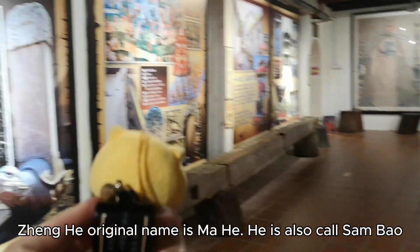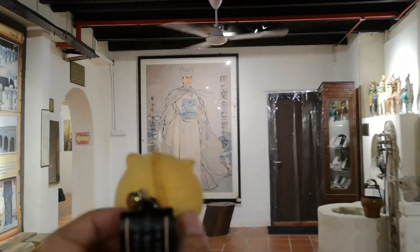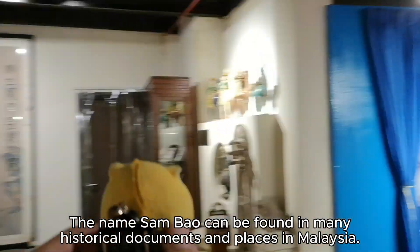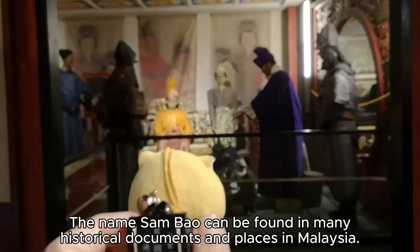His original name is Ma He, and he is also called Sam Bao. The name Sam Bao can be found in many historical documents and places in Malaysia.